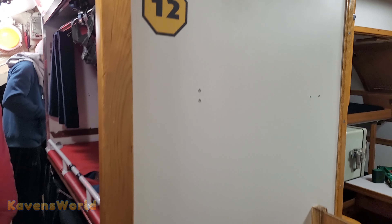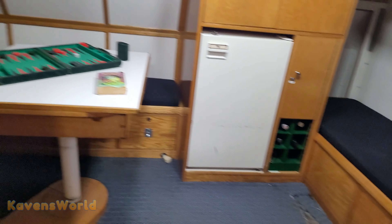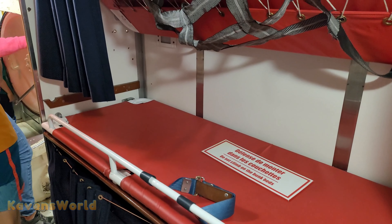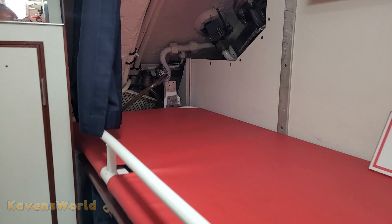Now we're leaving the red room. I don't know where we're going next. Anywhere they can fit beds, they've got beds.